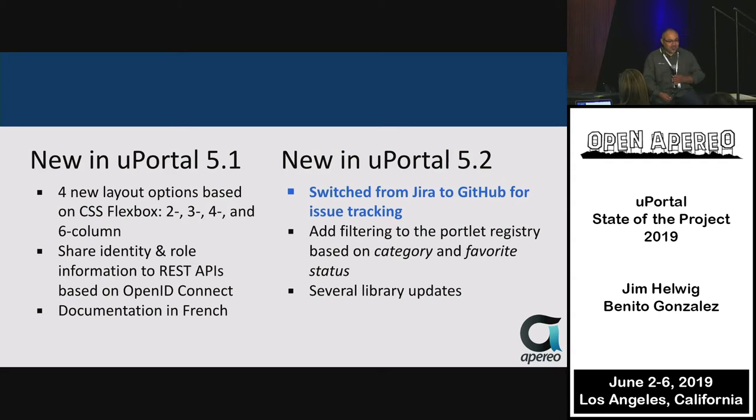Switching over to uPortal 5.2, released a couple months later. The big change was dropping Jira for the most part and switching over to using the GitHub issue tracker. Jira may still be read-only for legacy purposes. If you need to open issues, go ahead and set up an issue in GitHub — screenshots and detail are helpful.